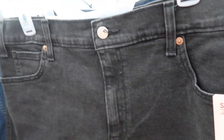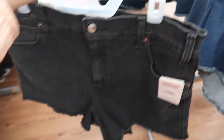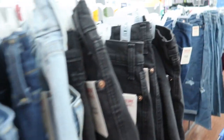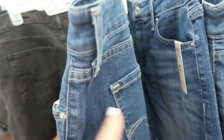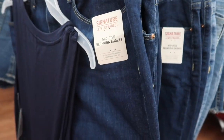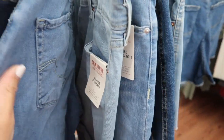New denim shorts from Signature by Levi's. These are a high rise, three-inch inseam, really nice and stretchy — I have a few of their jeans and they're super comfortable. They have this black pair, there's also a mid-tone and a light chambray. These are mid-rise so they have that roll up, also a five-inch inseam with some light whiskering in the mid-tone. There's also a Bermuda in the darker indigo and then the lighter chambray. All are $19.98.